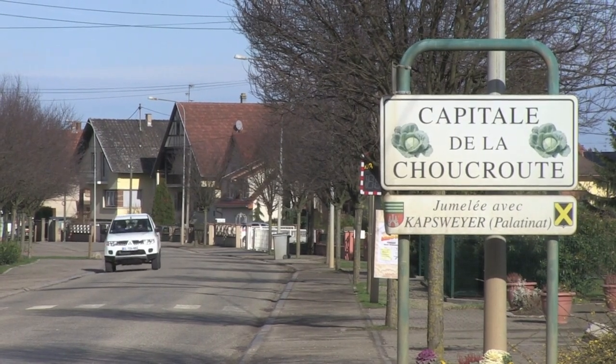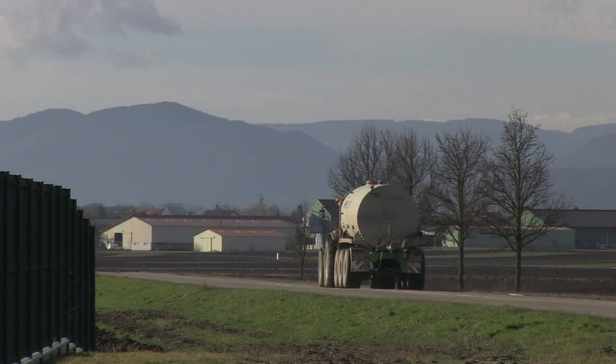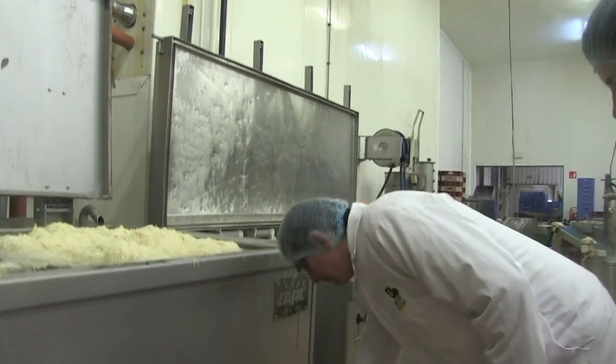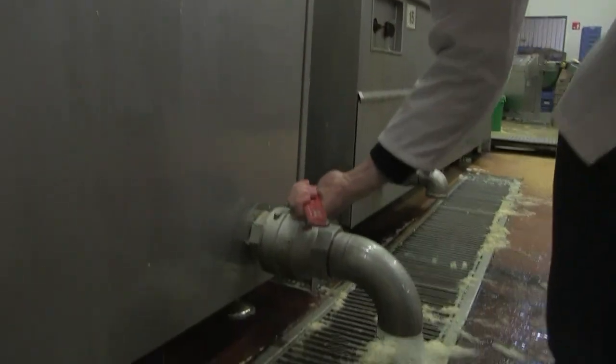Innovating with sauerkraut. This region along the French-German border has long been known for its shredded and fermented cabbage. Now the juice created in the process is being used to make energy.